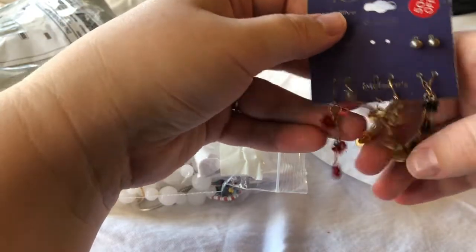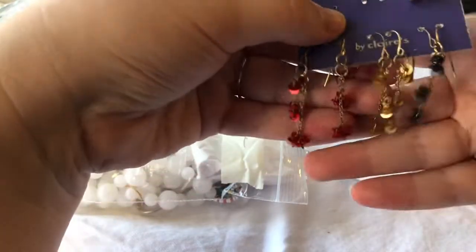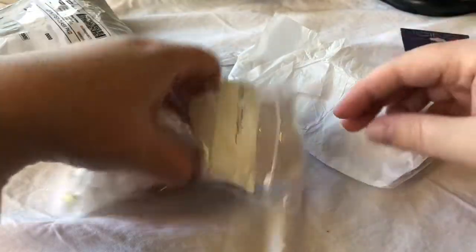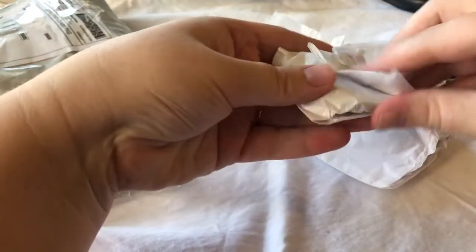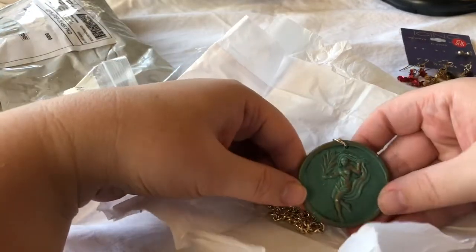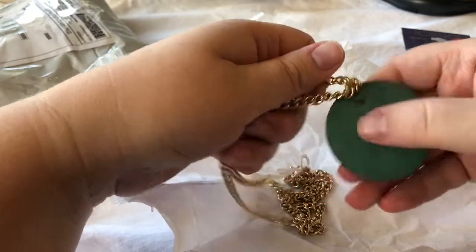Looks like we have some dangle earrings here. These would have been my absolute jam in high school — the colors. Everything's nicely wrapped. Oh my goodness. That's gorgeous.